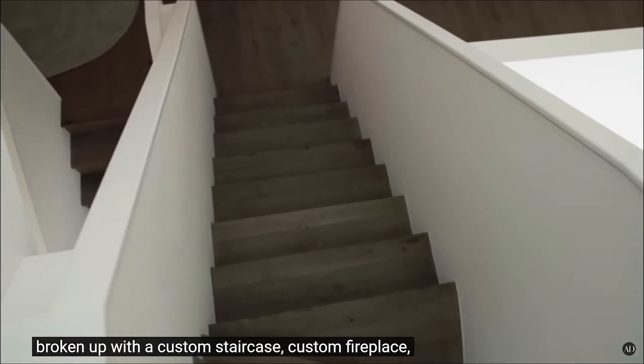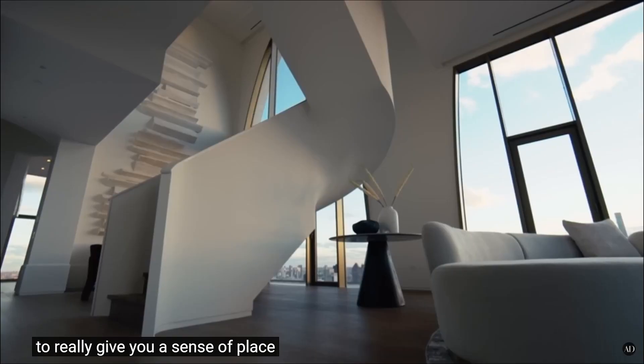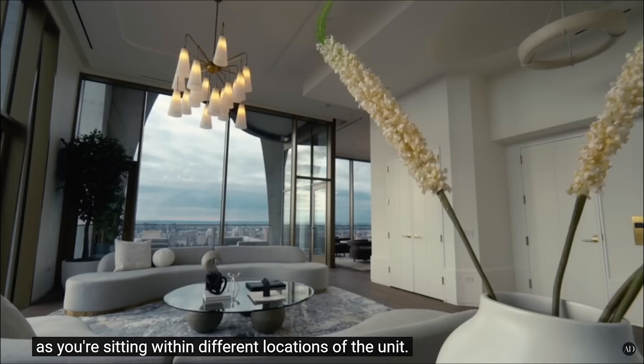It doesn't feel like one cavernous area — you have these huge expansive ceilings but very discreet seating areas. It is a custom staircase, custom fireplace, to give you a sense of place. Let's go check out the dining room.